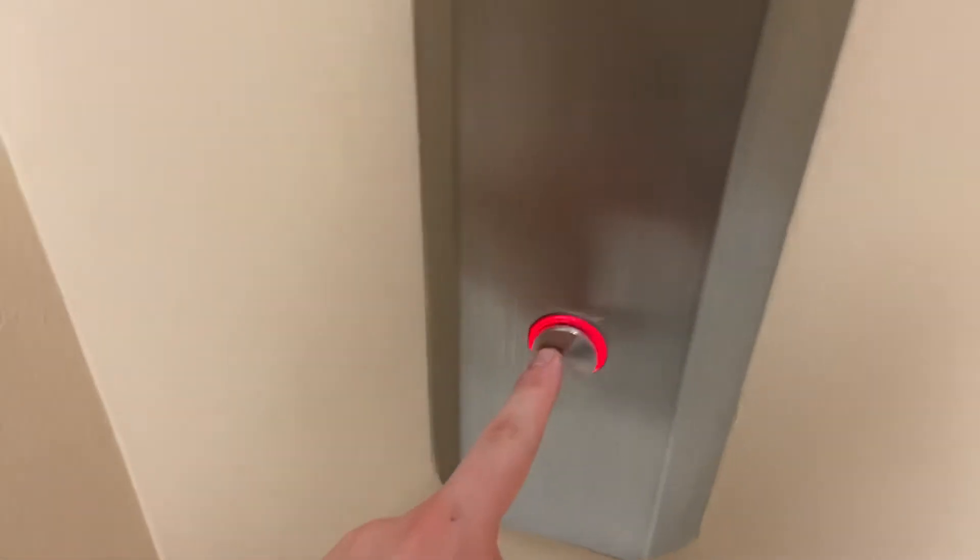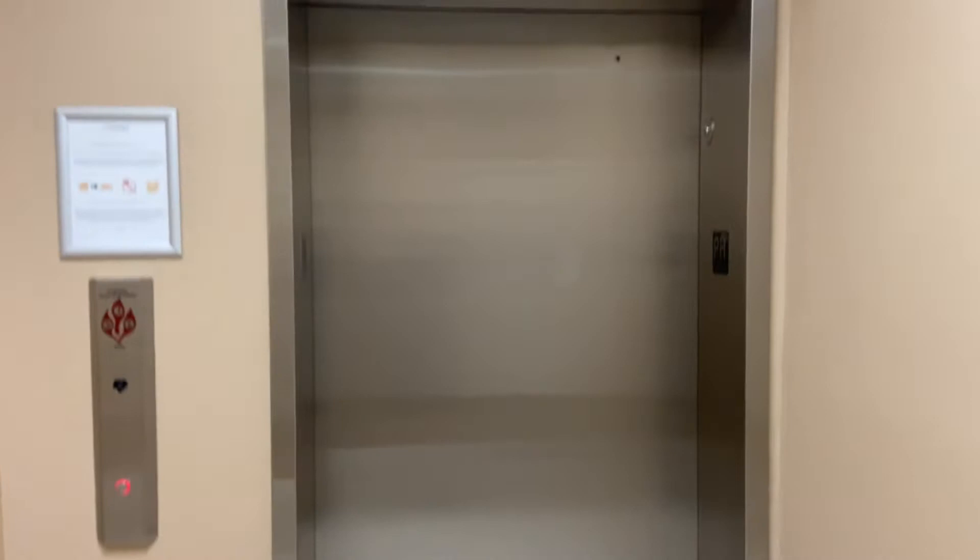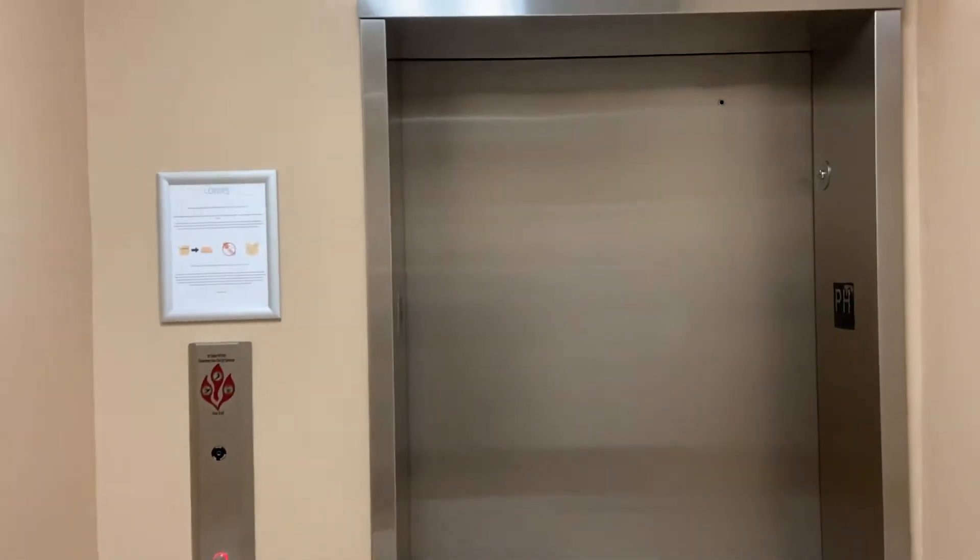This is the service elevator here at the Collins in North Beach. This is a throwback elevator — I filmed this when I was little. And this is another Series M3.